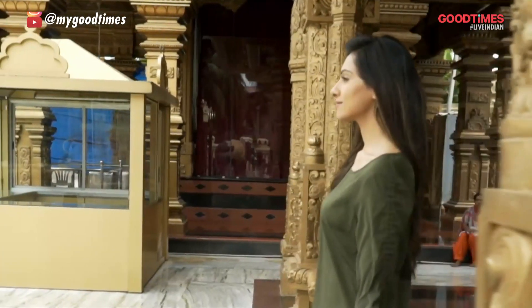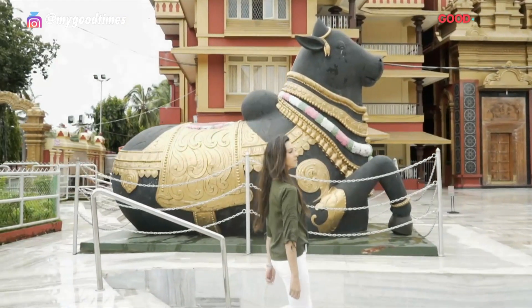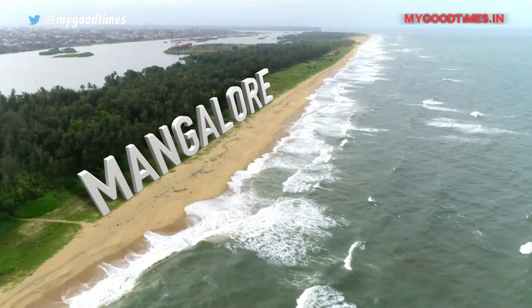Beautiful beaches, ancient places of worship. This is the amazing city of Mangalore.